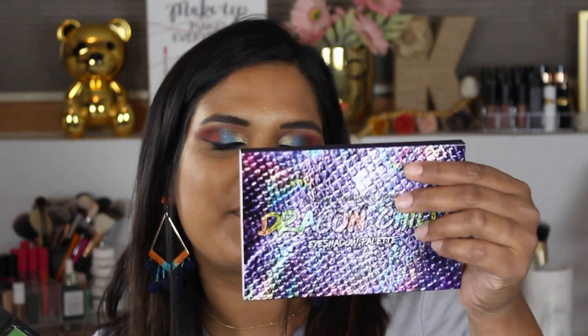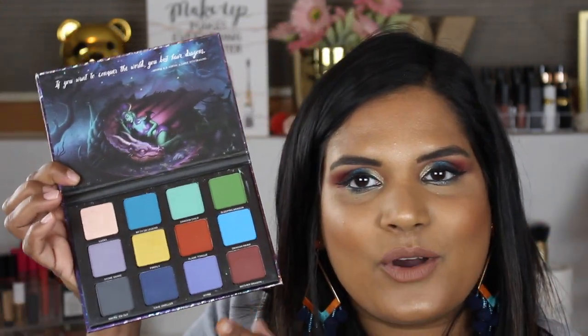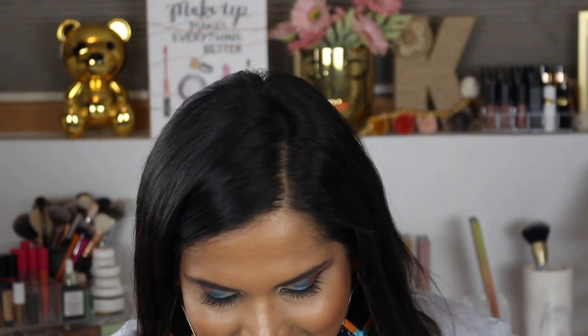On the back here is all of the ingredients. I'm just trying to see if the shelf life is listed. I don't see it right off the top here, but it says the net weight is 12 shadows times 1.8 grams. Oh, it expires in six months — holy shit. I better get to using this bad boy. Okay, let's go ahead and swatch.